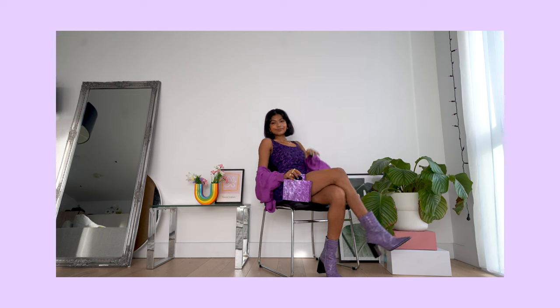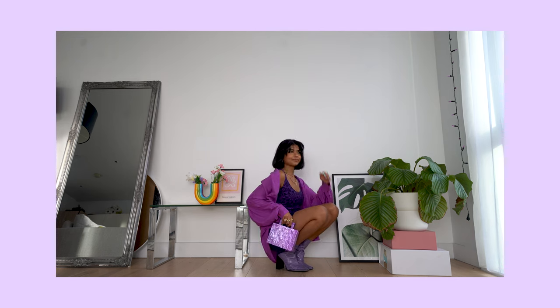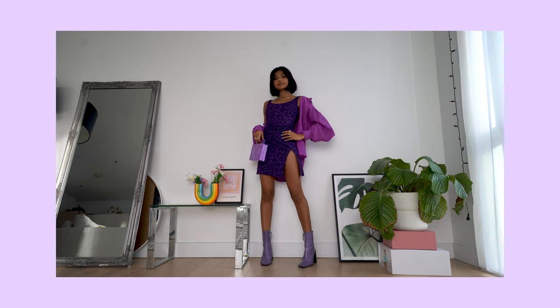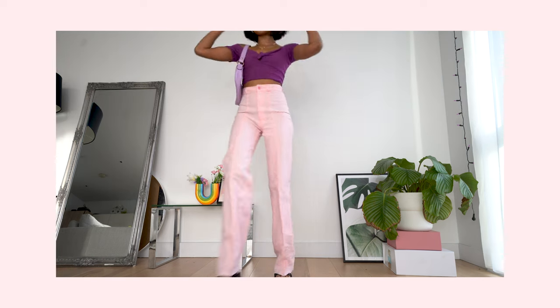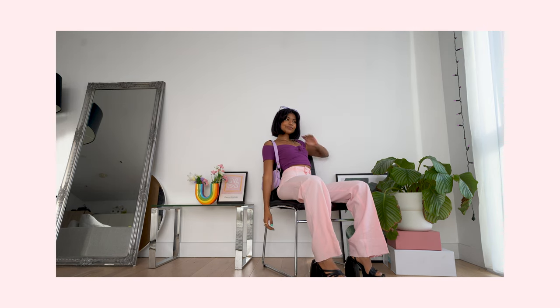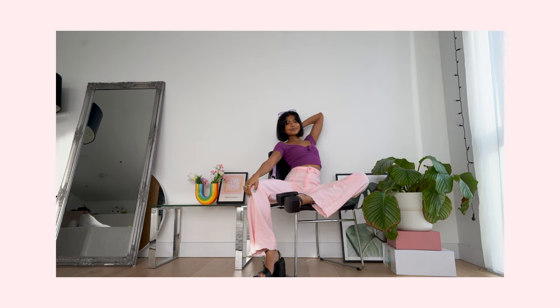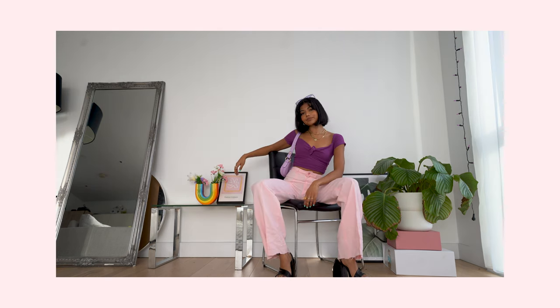For outfit six we're featuring another thrift find — these amazing pink pants. I honestly love them, the fit is perfect. I've actually not been wearing high-waisted trousers or jeans lately, I've just been having a moment with low rise right now. But honestly high rise is just so flattering — firstly they elongate your legs so much more, and if you pair them with heels like I have here it really does wonders for your legs. I've paired them with this cute little crop top and some purple sunnies to be a little bit extra.